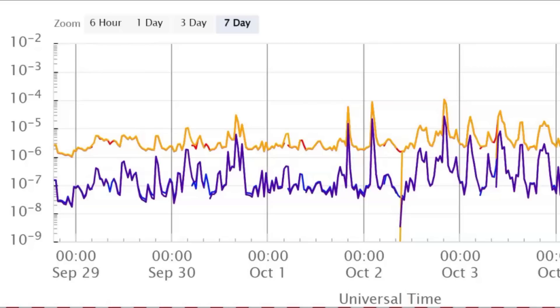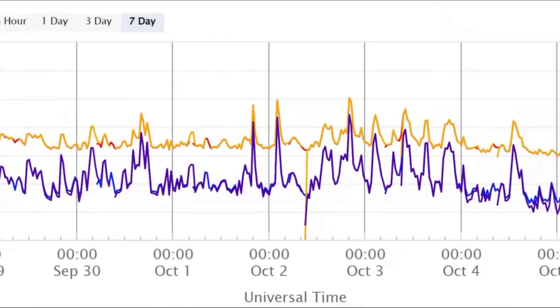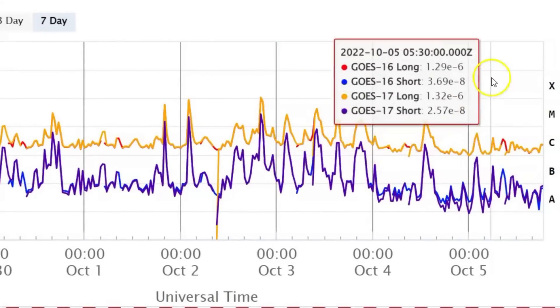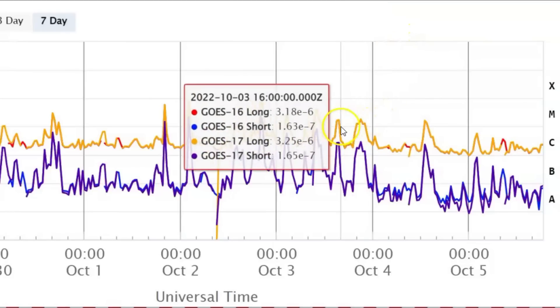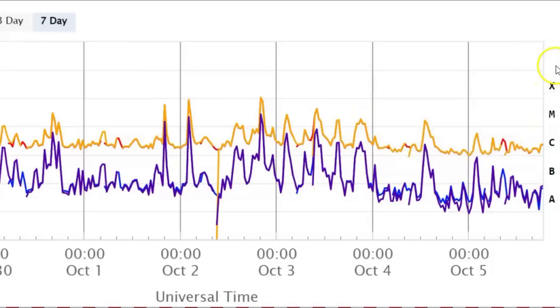Here we have the last seven days of the different solar flares. There's the X-ray flux — I believe right there — that was the X flare. And it looks like we had M flares: one, two, three, four. But just today looks like one M flare and then probably three C flares.